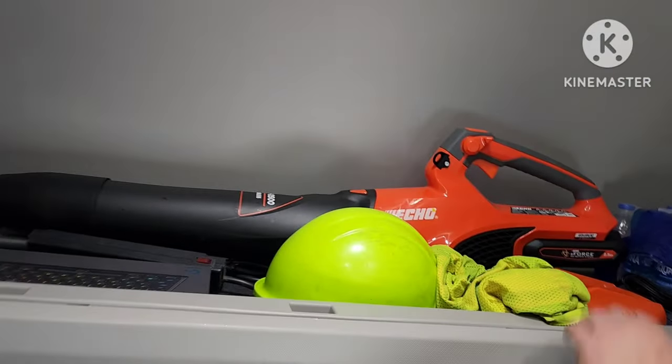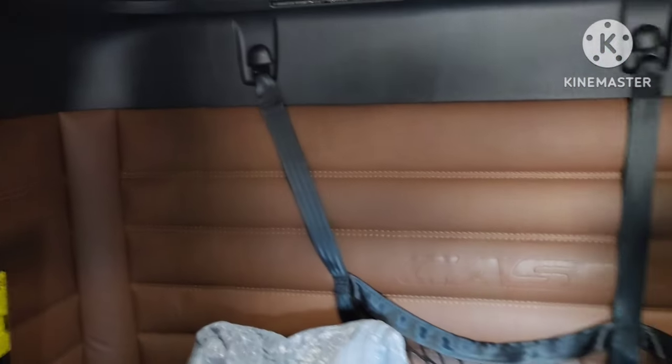You've got this big huge cubby up here that goes all the way around and lets you put stuff up there. They provide the leaf blower for your truck too. Let me see your controls over here.